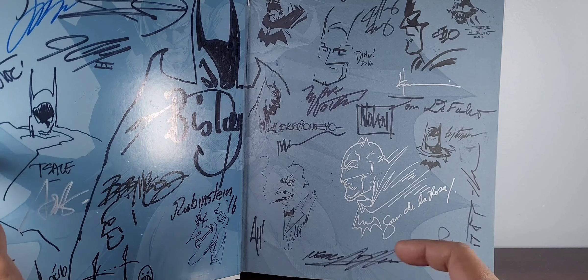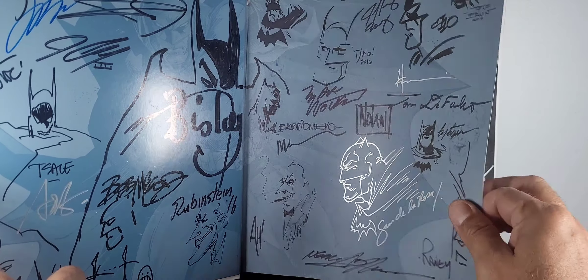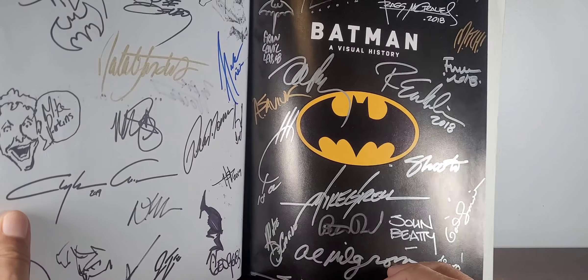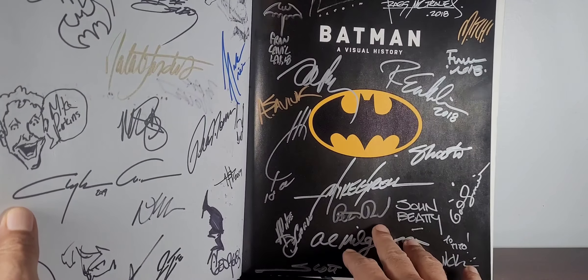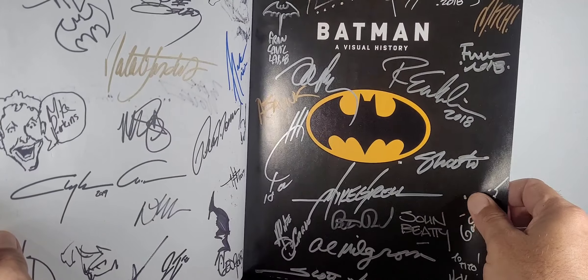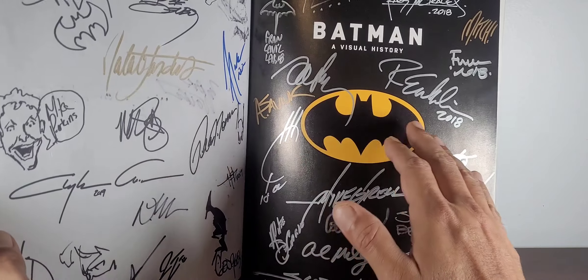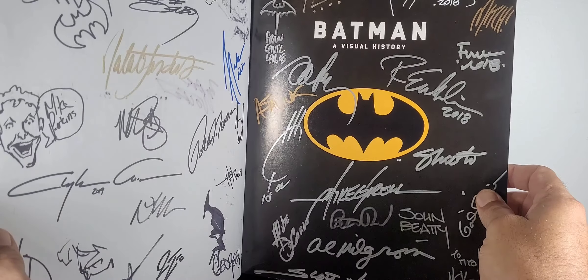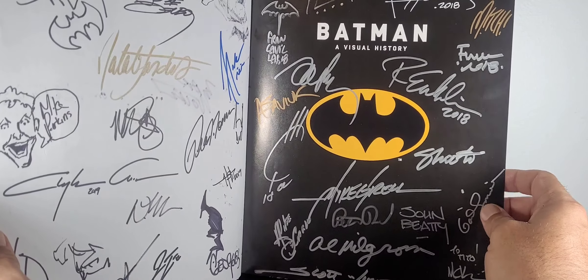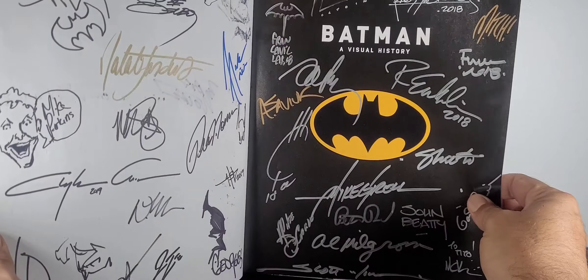Sam De La Rosa, Ty Templeton — just a plethora of different signatures. I want to say this was started in 2016. I would scope out the con, look at the artists list, and try to figure out what artists or writers were on a Batman title. Any comic creator who worked on a Batman-related title — it had to say Batman on the title — they get the seal of approval to sign this book. Jim Ballent, Perillo, Mayhew, Al Green, Sada — some cool stuff.